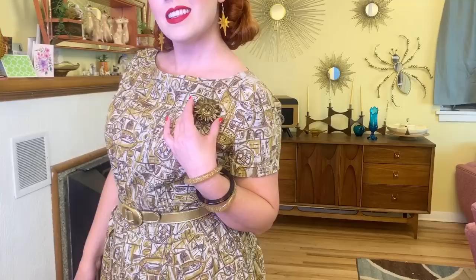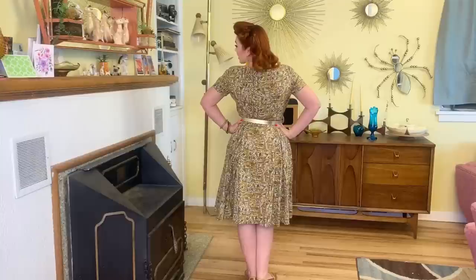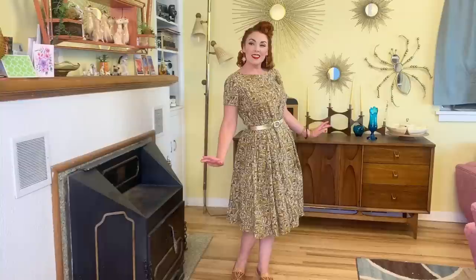First up is this lovely 1950s, I believe it's homemade, kind of a tiki tropical print dress. I don't normally wear browns and neutral colors like this, but I really like this dress. I think it looks really pretty. I accessorized it with some gold earrings and a gold belt, and I wore my sandals that I got in Mexico and some bangle bracelets. It is a really nice summery, fun tropical look.